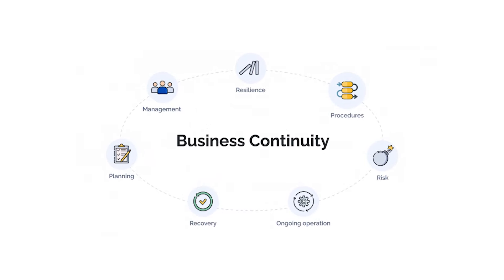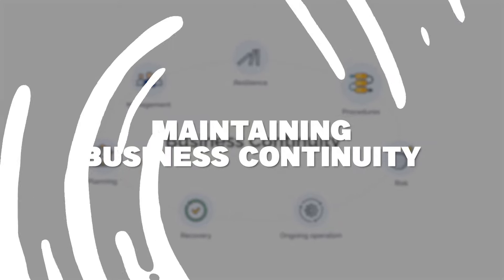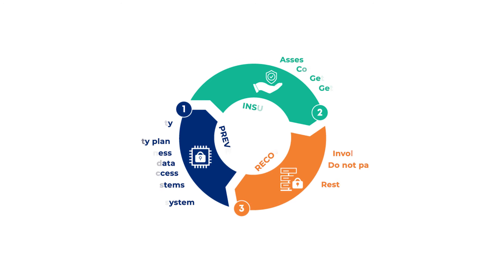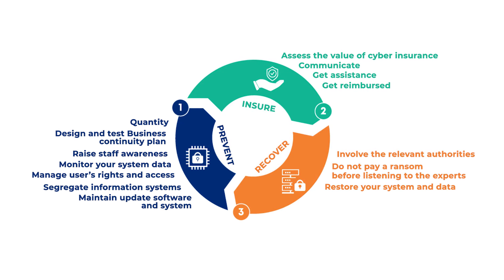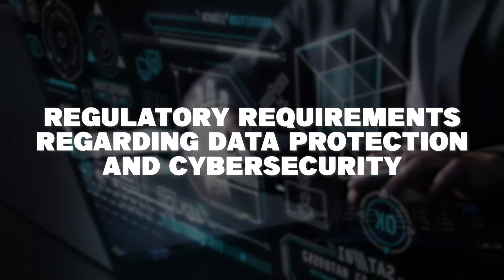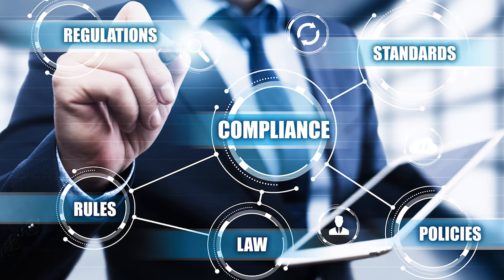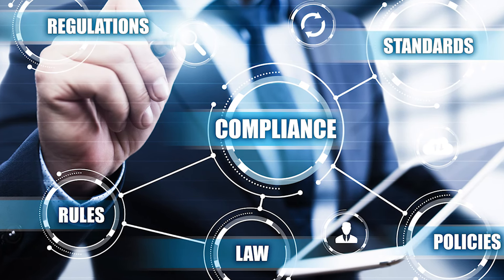Maintaining business continuity is yet another reason that makes employee training so important. Malware attacks can disrupt business operations, leading to downtime and financial losses. Employee training can help reduce the risk of such disruptions by preventing malware infections and ensuring a quick response to any incidents. And lastly, in many industries there are regulatory requirements regarding data protection and cybersecurity, and employee training ensures the company's compliance with these regulations, helping it avoid severe legal consequences.